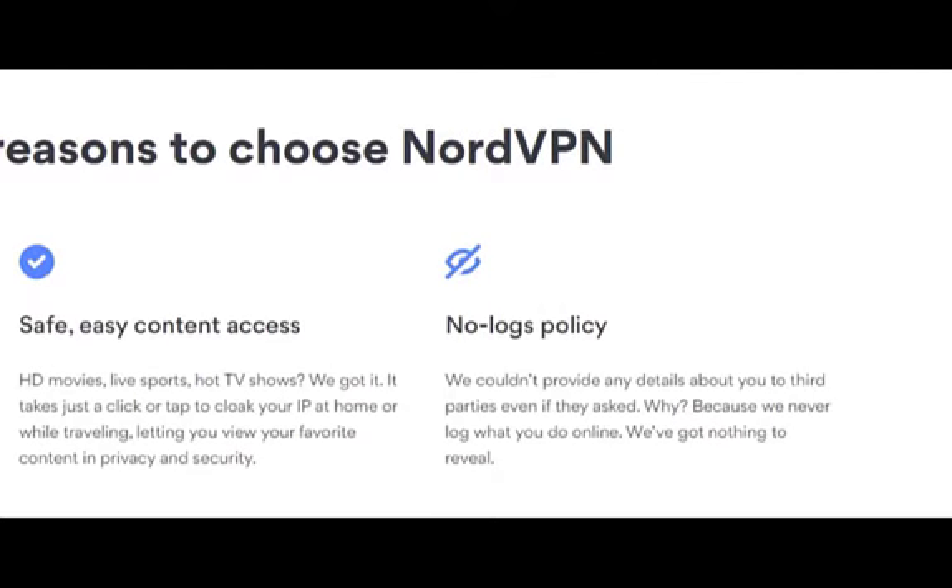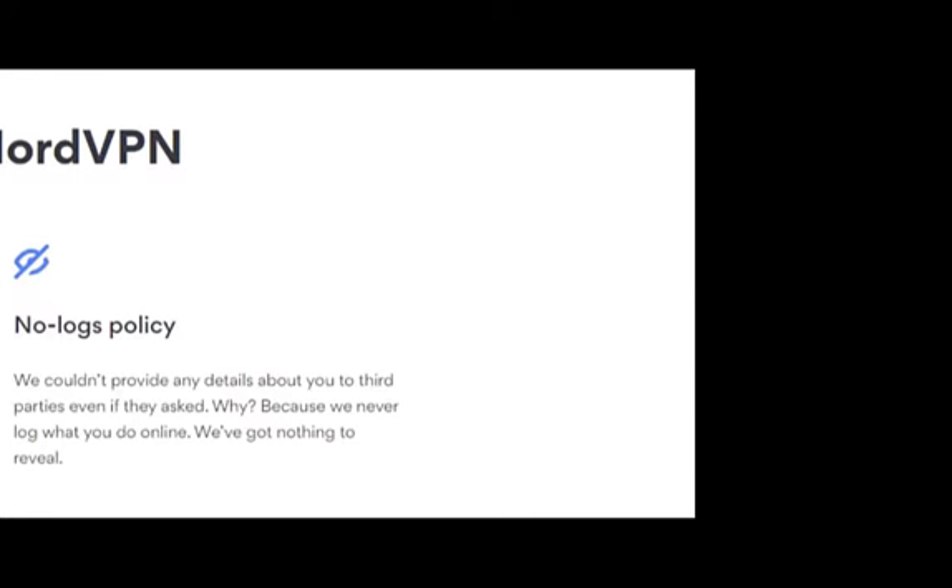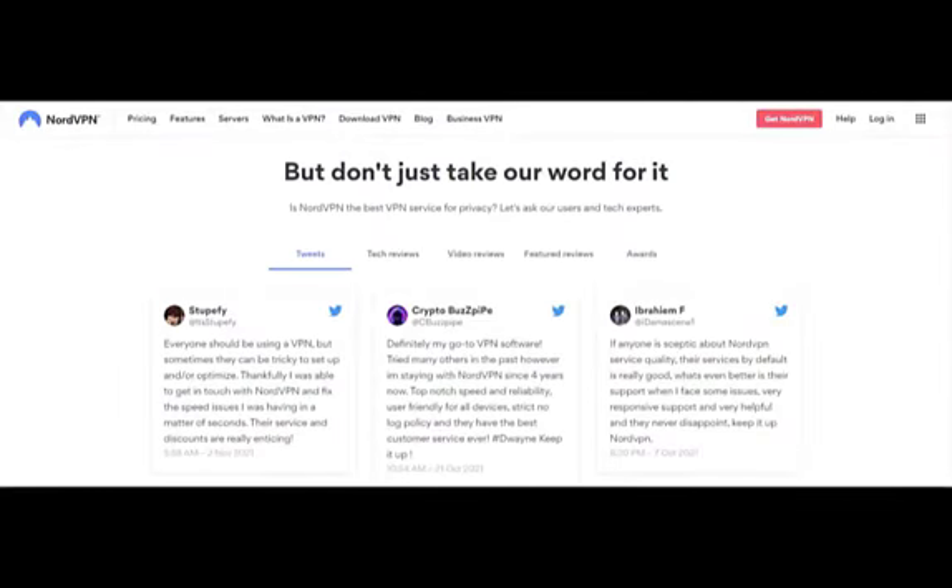Safe, easy content access — HD movies, live sports, hot TV shows. It takes just a click or tap to cloak your IP at home or while traveling, letting you view your favorite content in privacy and security. No logs policy — we couldn't provide any details about you to third parties even if they asked, because we never log what you do online. We've got nothing to reveal.